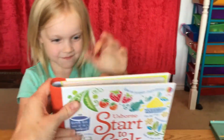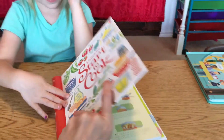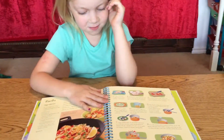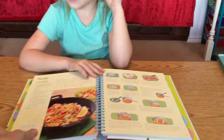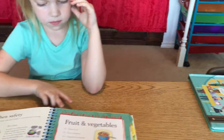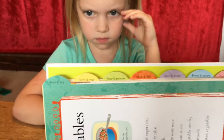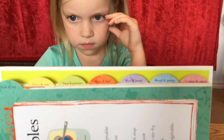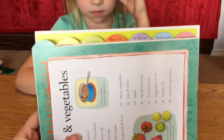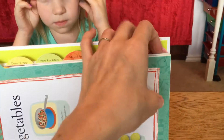All right, so look, it's spiral bound. So when you're cooking, it'll lay flat while you're looking at your recipe. And these little things you said you didn't know, these are the tabs. So there is fruit and veg, dairy and eggs, pasta and potatoes, meat and fish, rice and beans, bread and pastry, and cookies and cakes.